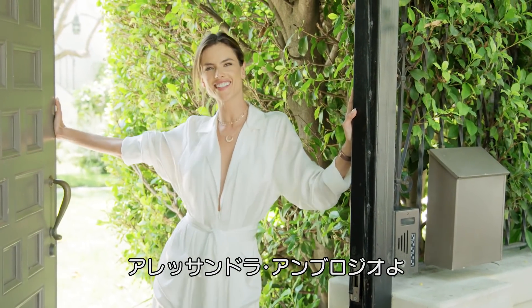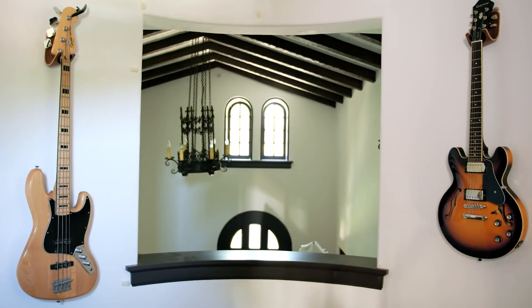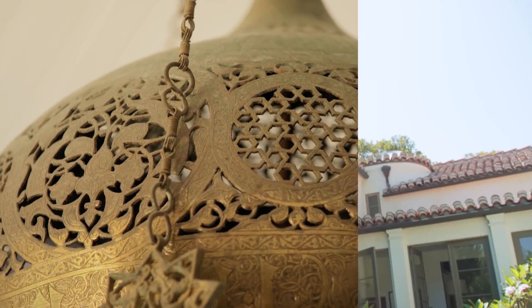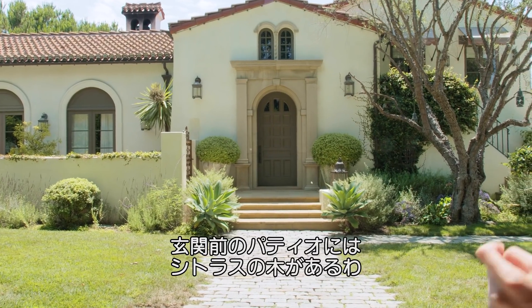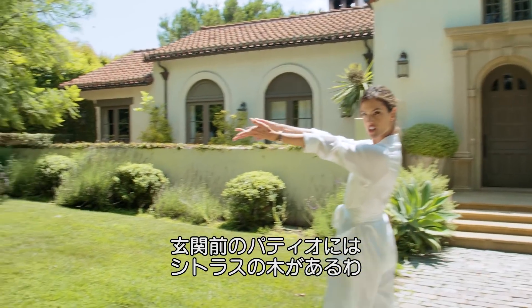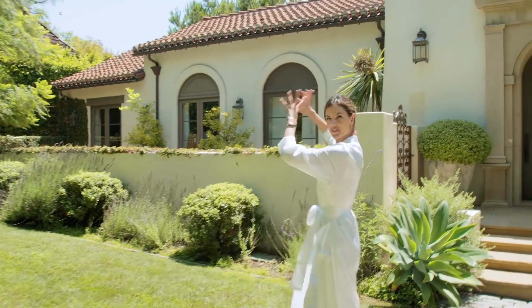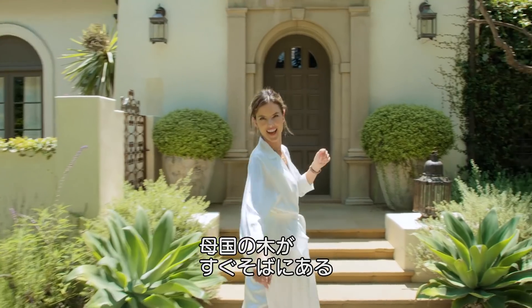Hey guys, you made it! It's Alessandro Ambrosio here. Welcome to my house. This is the front patio and here I have some citrus trees and I brought my Brazilian jacaranda tree. So we have Brazil right in front of the house.